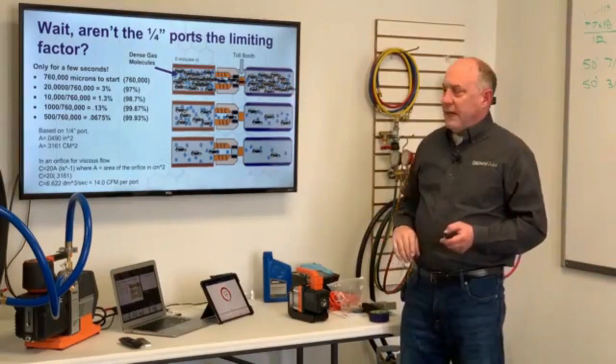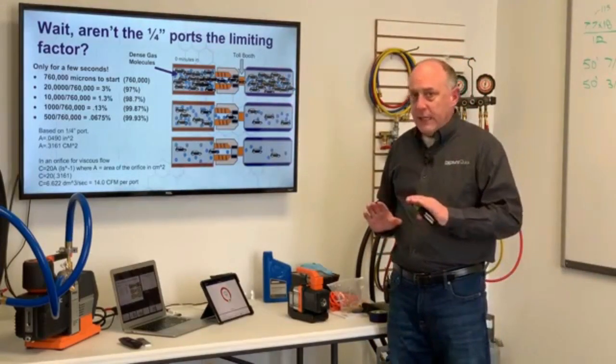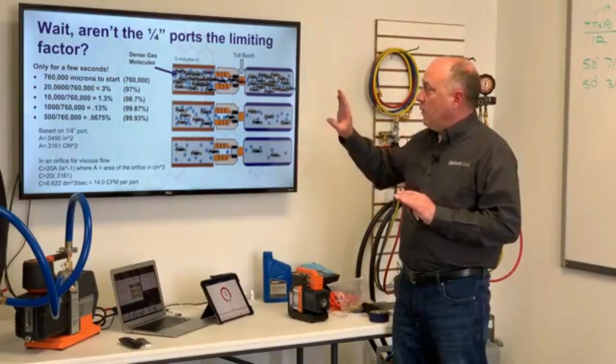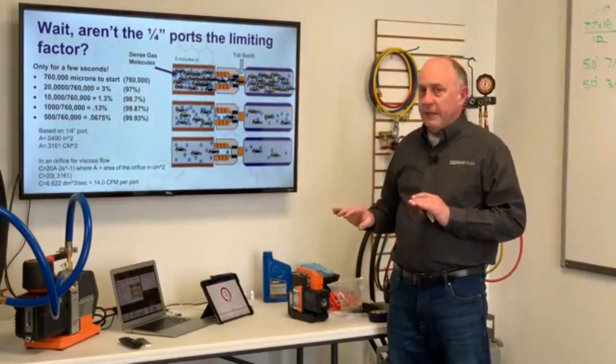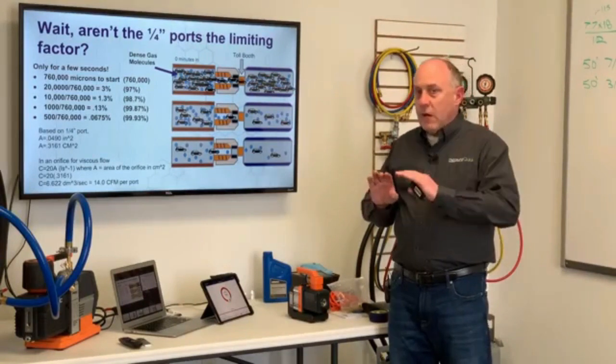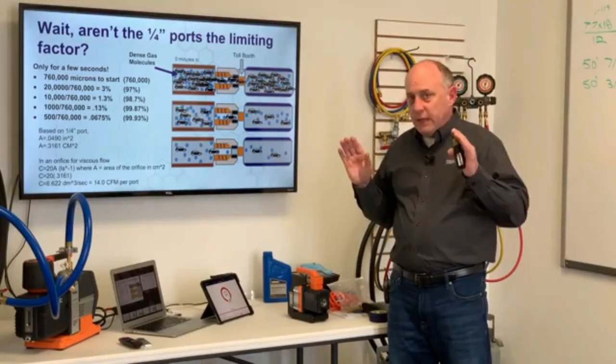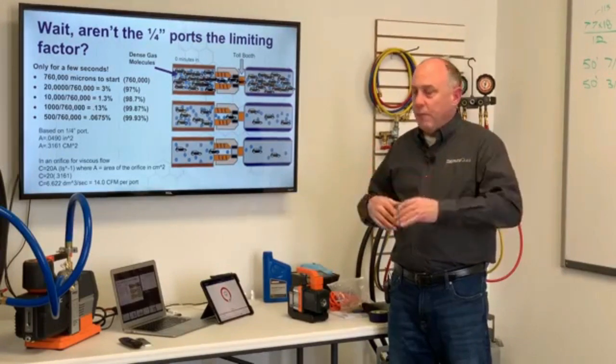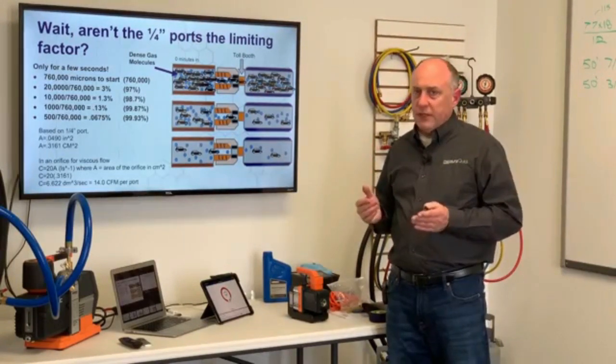Wait, aren't the quarter inch ports the limiting factor? And absolutely they are, but only for a few seconds. The best way to describe this is we have a traffic jam here. When you're talking about molecular removal, remember, there's only a definitive number of molecules removed. It's a sealed system, so we're not replacing those molecules with new ones all the time.